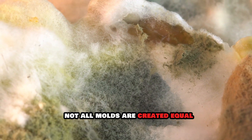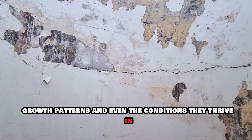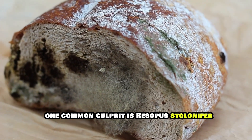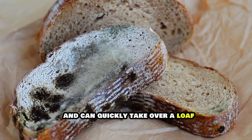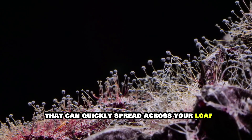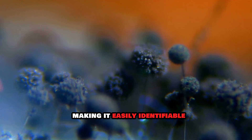Not all molds are created equal, and some are more likely to pop up on your bread than others. These molds vary in appearance, growth patterns, and even the conditions they thrive in. One common culprit is Rhizopus stolonifer, also known as black bread mold. This mold is notorious for its rapid growth and can quickly take over a loaf if left unchecked. It's the one with characteristic black spots that can quickly spread across your loaf, often accompanied by a fuzzy texture, making it easily identifiable.